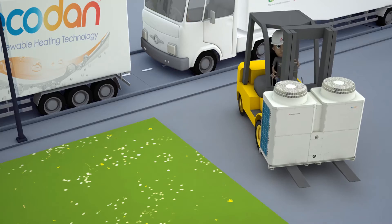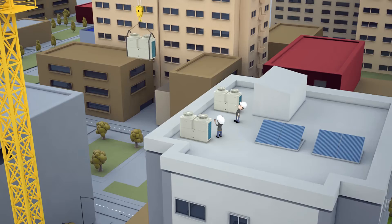Clean, safe, efficient and renewable, Ecodan provides cost-effective heating and hot water.